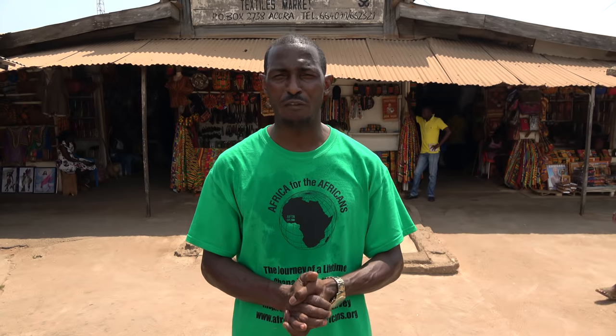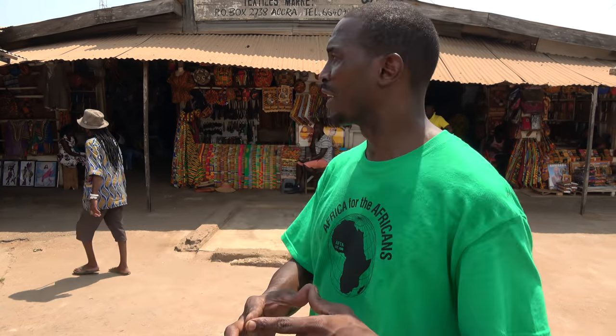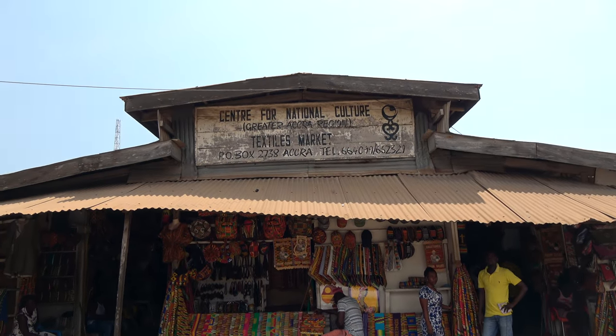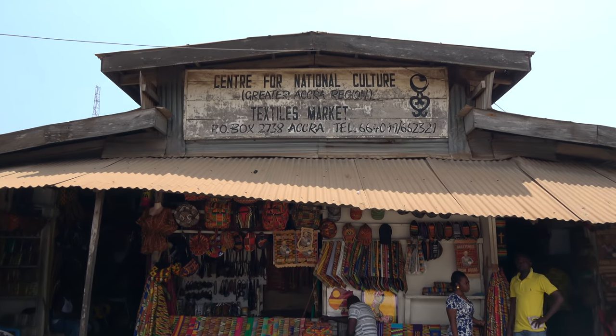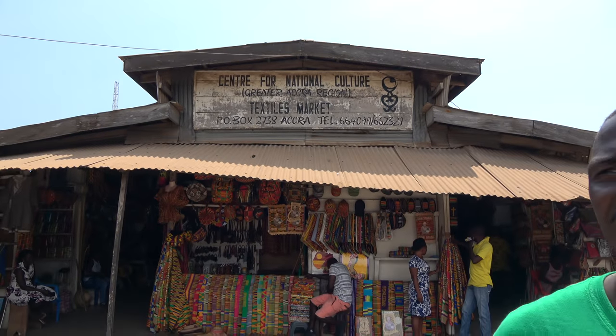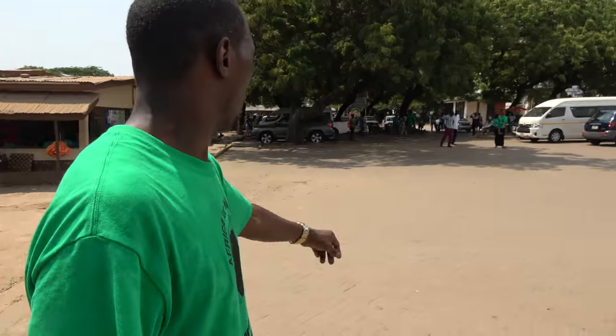Greetings family, this is Bomani Tamba and I'm live on Revolutionary Camp here in Ghana. We are at the culture center — the Center for National Culture, Great Accra region textile market. Basically, all the arts and crafts you're looking for in Ghana, these culture centers — one in Accra and one in Kumasi — showcase all of the arts and culture in the country.